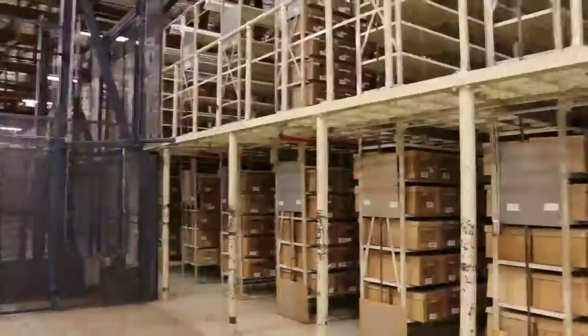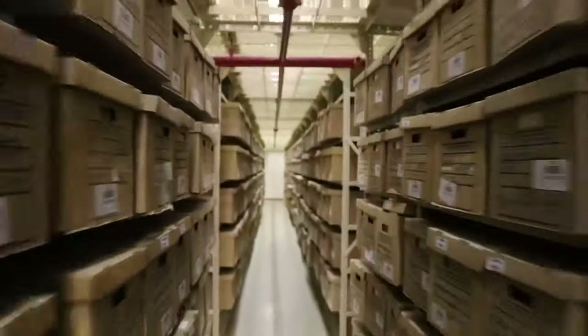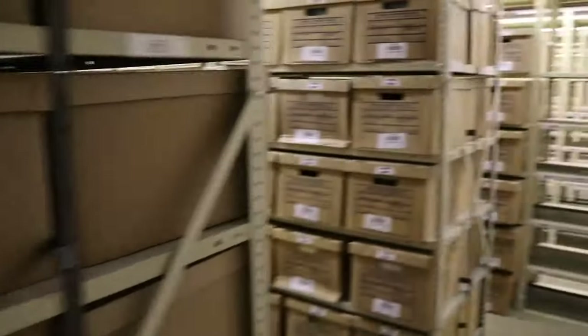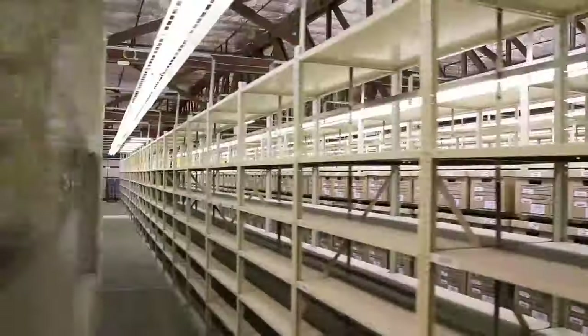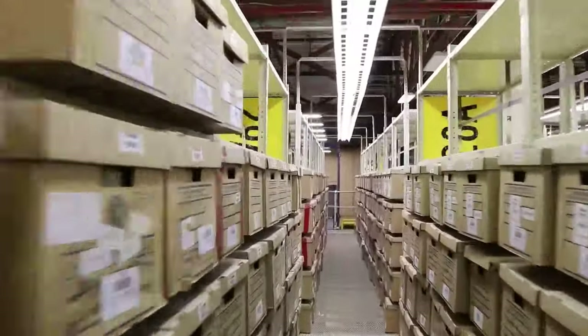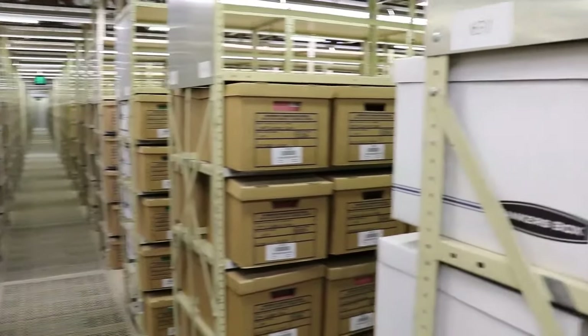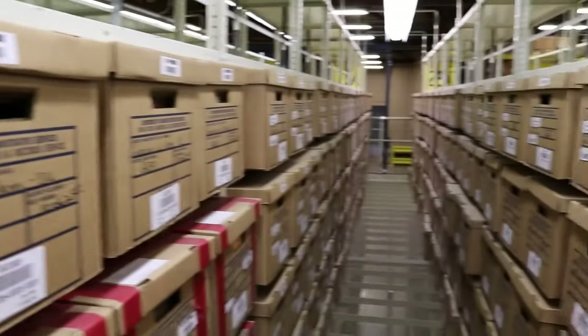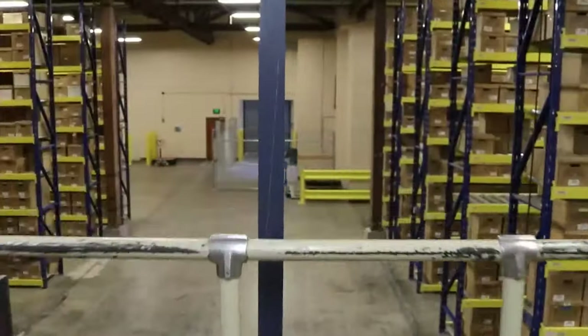Now we're going into the creepy storage area. Each aisle has its own light switch — thank you, Chaz, for turning them all on. As you can see, this is a little bit more of a tight squeeze than the other aisles — it's a little claustrophobic, actually. The machines cannot go in this area. We use this area for boxes that are going to be at the records center a very long time — like 50 or 100 years — because we know we won't have to access them as much. It's more difficult to get the boxes in and out, so you have to either lift the boxes from the high ones or use a ladder.